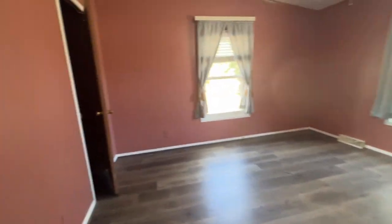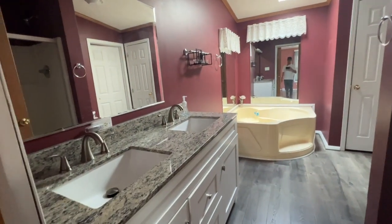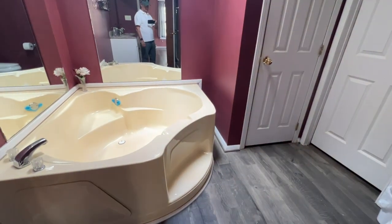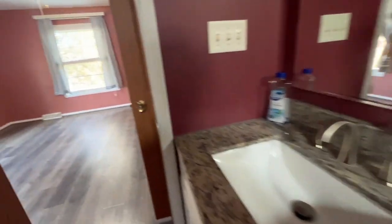Inner bedroom, plank flooring again. Closet. Fiberglass insert, shower, tub. Another closet. And that's it — this is some kind of granite stone countertop.